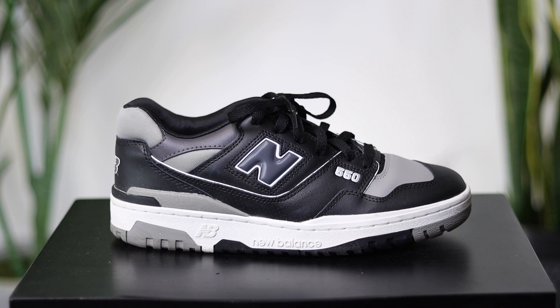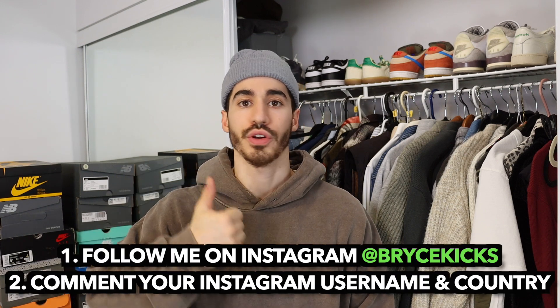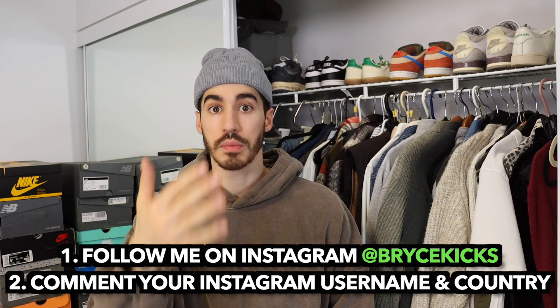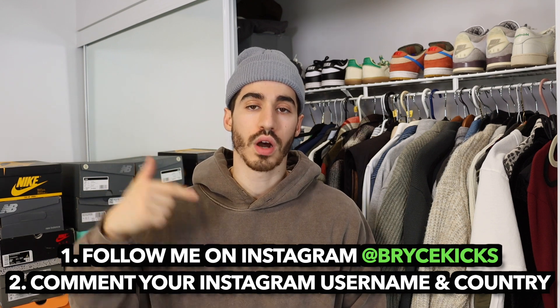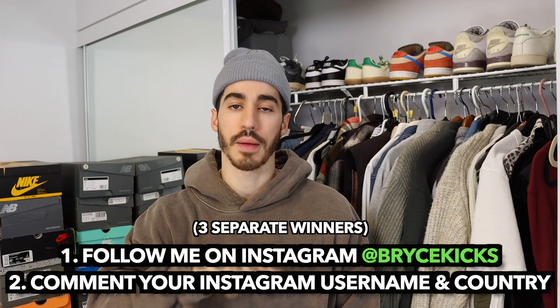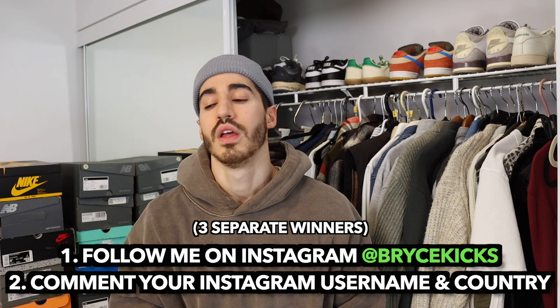It's giveaway time! I'm giving away the Air Jordan 1 Stealth Gray, size 8.5, never been worn. I'm also giving away the Yeezy Foam Runner in the ochre colorway, size 9, with a replacement block box. And I'm giving away the New Balance 550 in the stealth colorway — these have been worn, size 8.5. The rules are very simple: follow me on Instagram, and leave a comment on this video with your Instagram handle and what country you live in. The winner will be announced on Instagram and I'll be drawing the winner on February 14th, 2023 — two weeks from now.